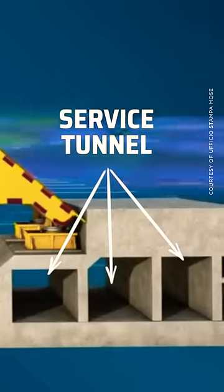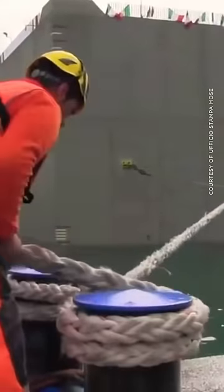Each of these massive concrete segments features a service tunnel that all connects back to land, allowing access for inspections.